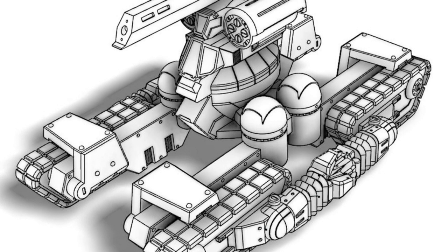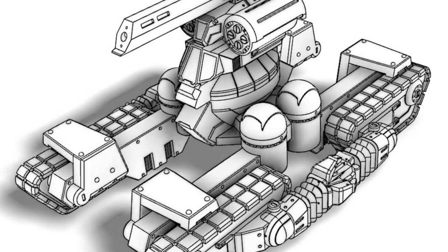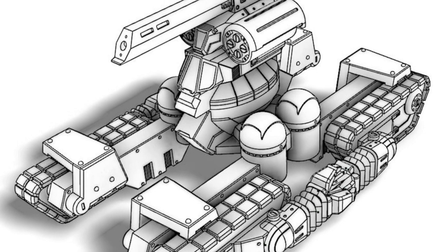To overcome the intensive cross-training of two skillsets required to pilot by a LAM pilot, a Quad V has two crewmen. One serves as the unit's dedicated driver, and the other as the dedicated gunner.